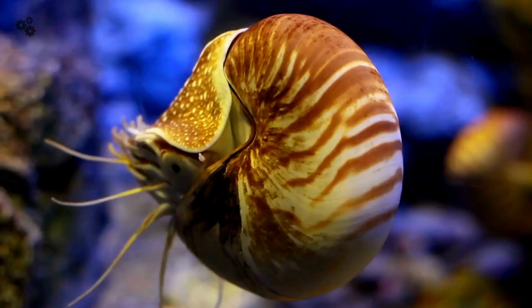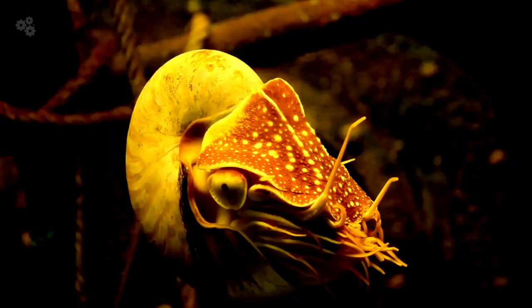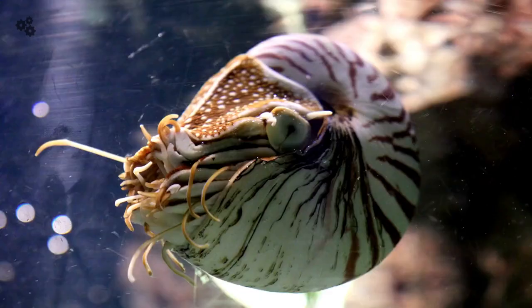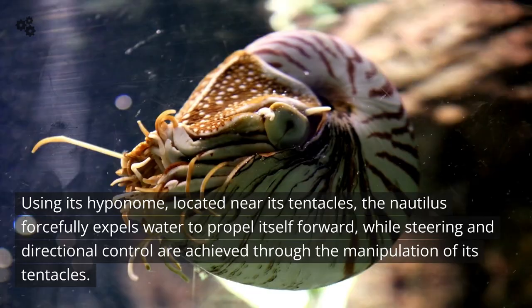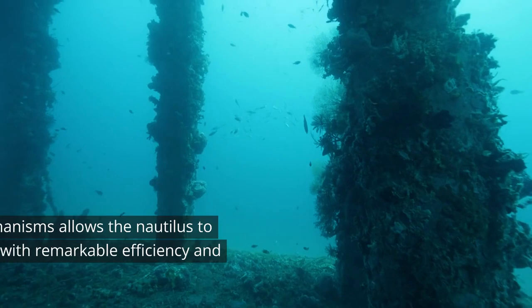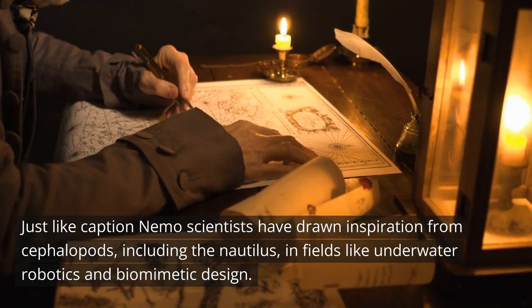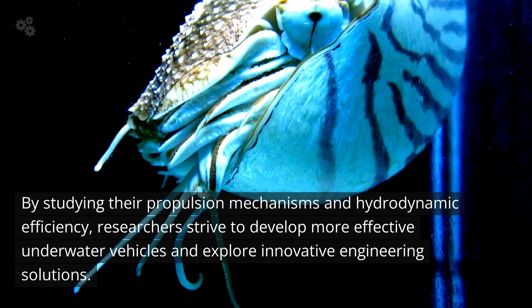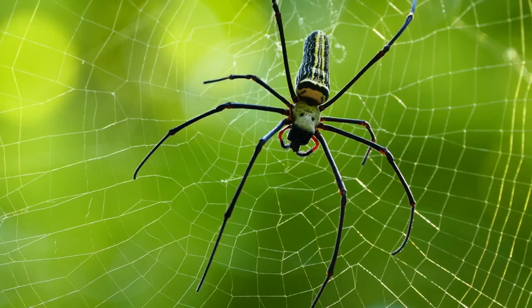9. The Nautilus was named after a Nautilus for a reason. The Nautilus, a cephalopod mollusk, employs a combination of buoyancy control and jet propulsion to navigate the water. It adjusts its buoyancy by regulating the gas-to-liquid ratio in its chambered shell, enabling it to ascend or descend. Using its hyponome, located near its tentacles, the Nautilus forcefully expels water to propel itself forward, while steering is achieved through manipulation of its tentacles. Scientists have drawn inspiration from the Nautilus in underwater robotics and biomimetic design, studying its propulsion mechanics and hydrodynamic efficiency to develop more effective underwater vehicles.